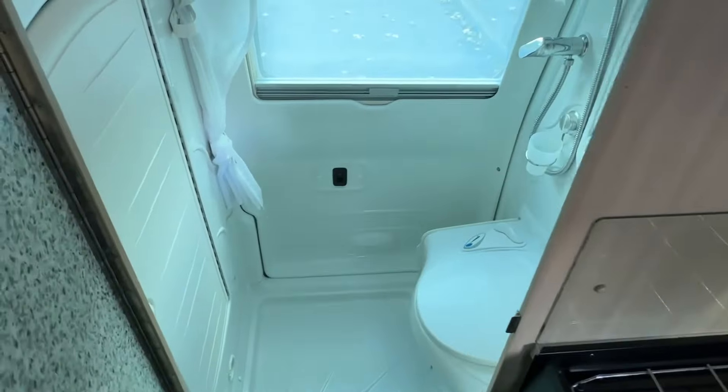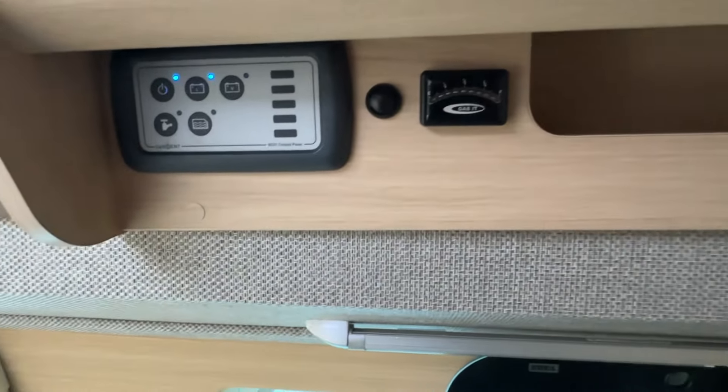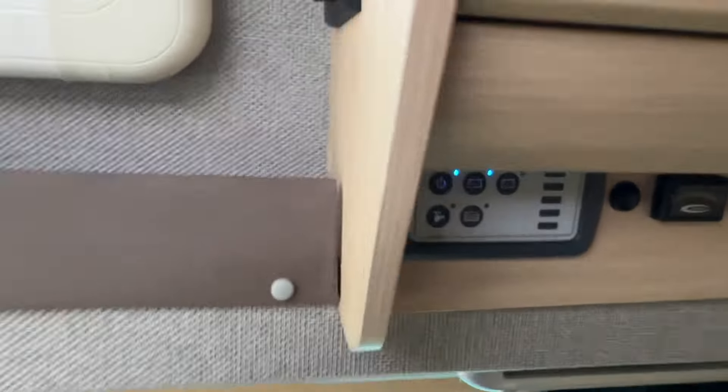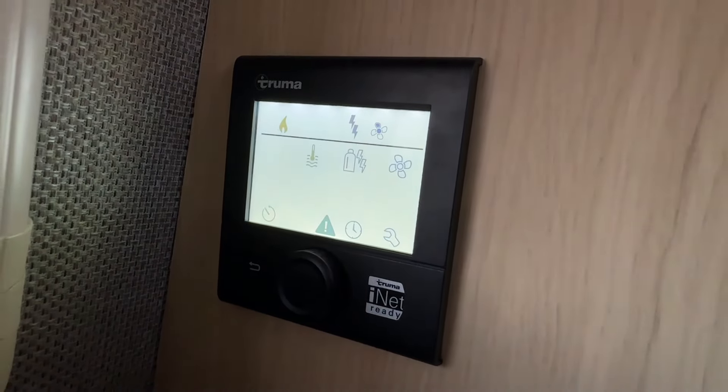Join me inside as we take a look at the wet room from inside the vehicle. Closing the door reveals us in the living area. On the wall, there are some control panels which allow you to access the night heater, as well as view the battery charge level along with water levels.